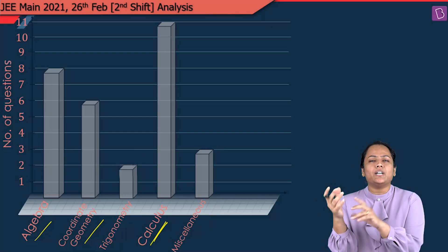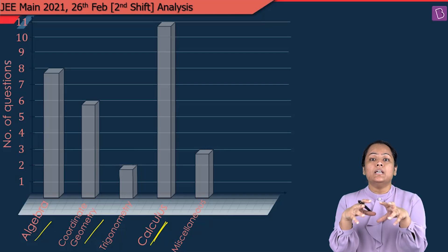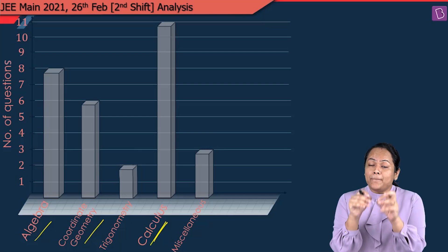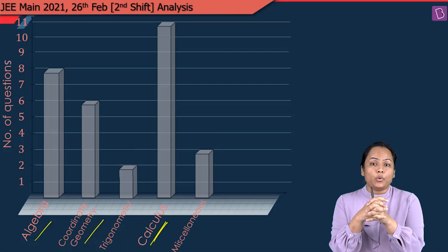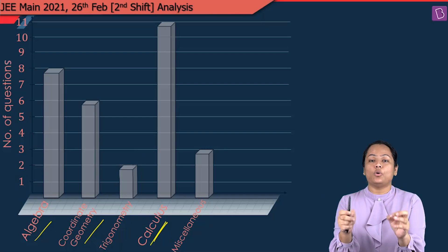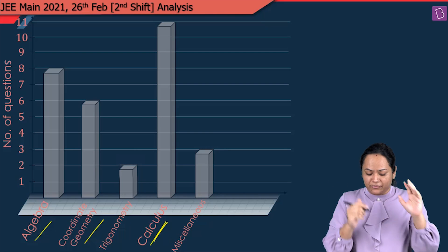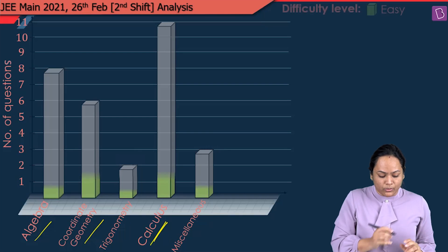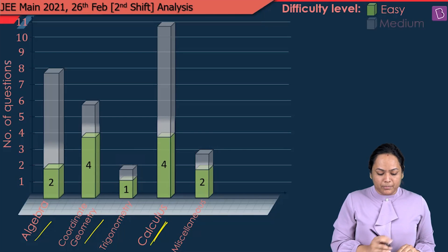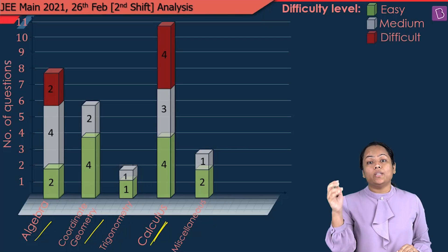Some questions were difficult or new based on the general trend which JEE Mains papers generally follow, but there were obviously some easy and moderate questions. If you can target those questions, you can easily score good marks. There were 6 difficult questions, around 13 easy questions, and 11 moderate questions.